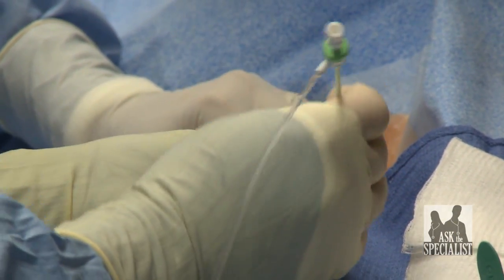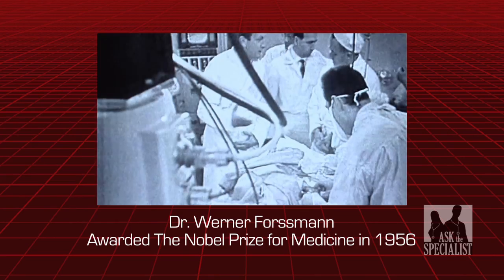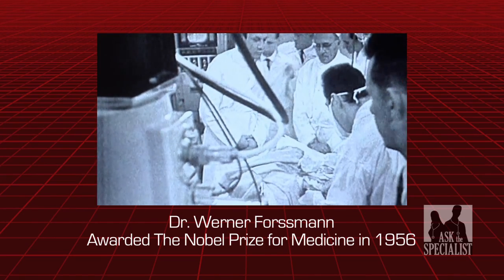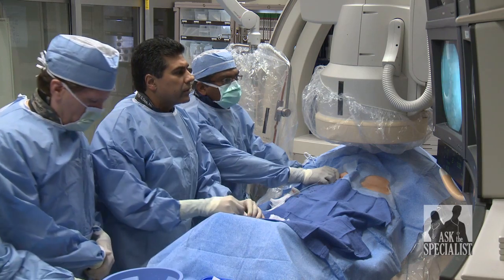We basically snake those catheters up through the arteries, starting at the leg, all the way up to the opposite leg, into the heart, into the brain — anywhere there's an artery, we can inject dye. Under these X-ray conditions, we can see where the blockages are. We work from outside the body but do all the work inside the body. The idea of snaking wires through the body started in 1929 when Dr. Werner Forsman passed a catheter through his own arm into the heart and confirmed the position with an X-ray.